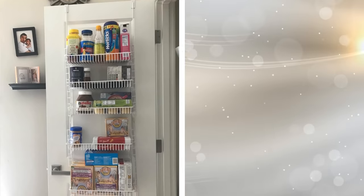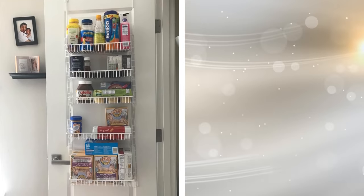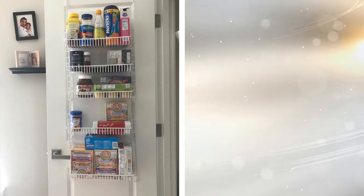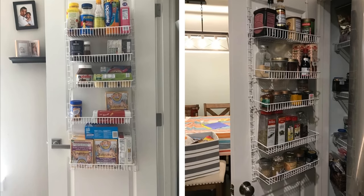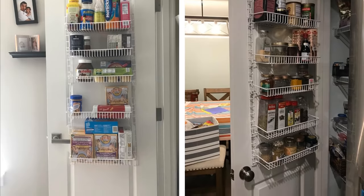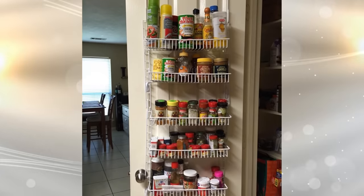14. You can buy a simple wire frame storage organizer that easily goes over the door of your bedroom. With wire bins along the length of this organizer, you can fit small items that you would rather not clutter your desk with. It's simple and easy to install, and can be used to store almost anything you want.